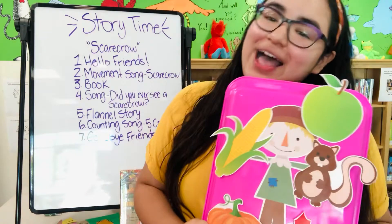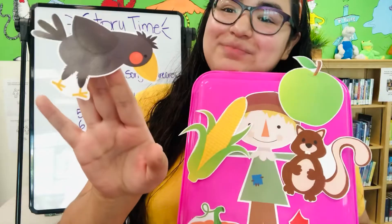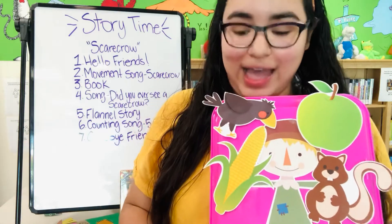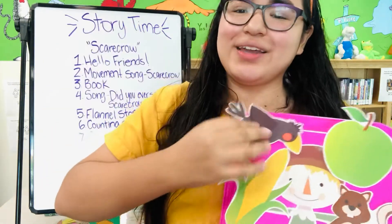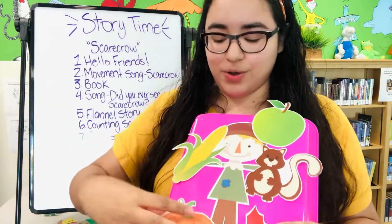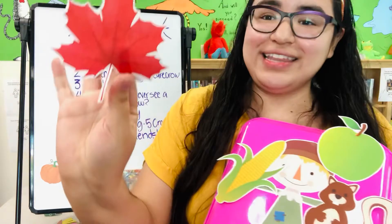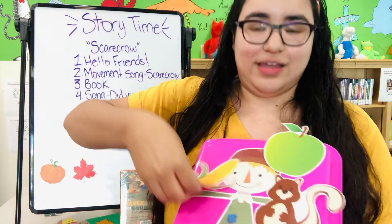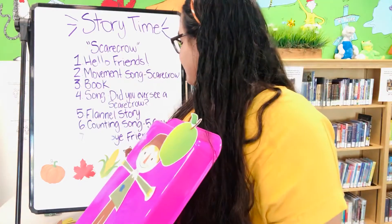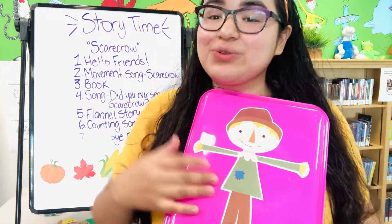Green apple, green apple, what do you see? I see a black crow looking at me. Black crow, black crow, what do you see? I see a scarecrow shooing at me. Oh no, the black crow has to leave. So what did we see? We saw a scarecrow, an orange pumpkin, a red leaf, yellow corn, a brown squirrel, and a green apple. And of course the black crow that the scarecrow shoos away.